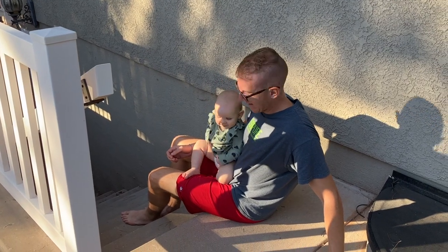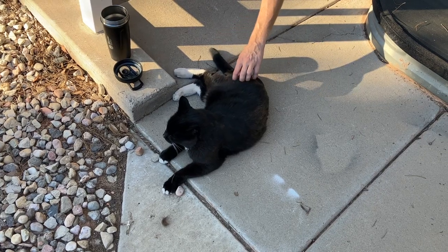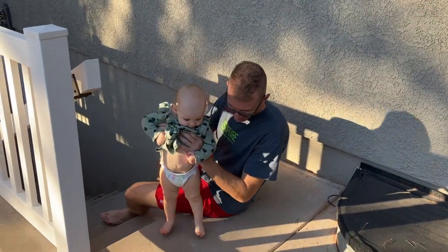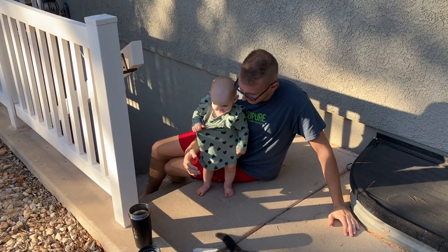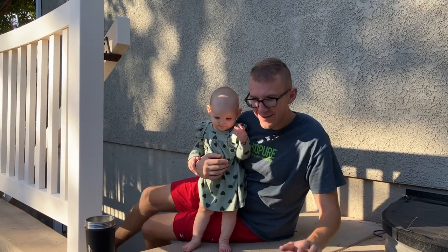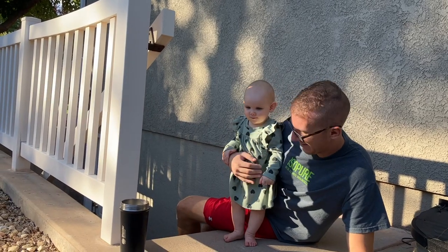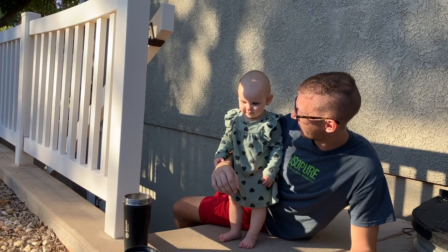Do you like the cat? Oh yeah. Do you want to touch the cat? The cat is soft. You want to try? No. She's so cute. She's scared. She's happy. Are you going to touch the kitty? You can try. You don't have to. It's okay.